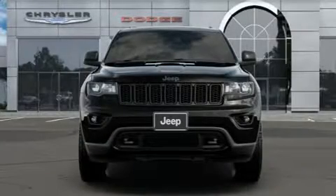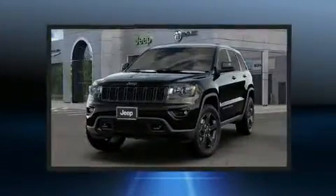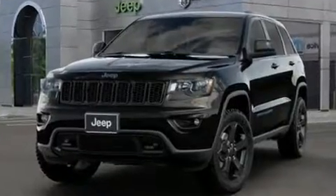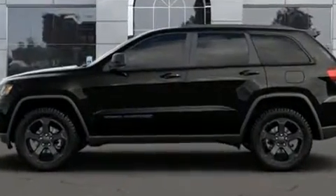Discerning drivers will appreciate the 2019 Jeep Grand Cherokee. Under the hood, you'll find a six-cylinder engine with more than 270 horsepower, providing a smooth and predictable driving experience. Four-wheel drive allows you to go places you've only imagined.